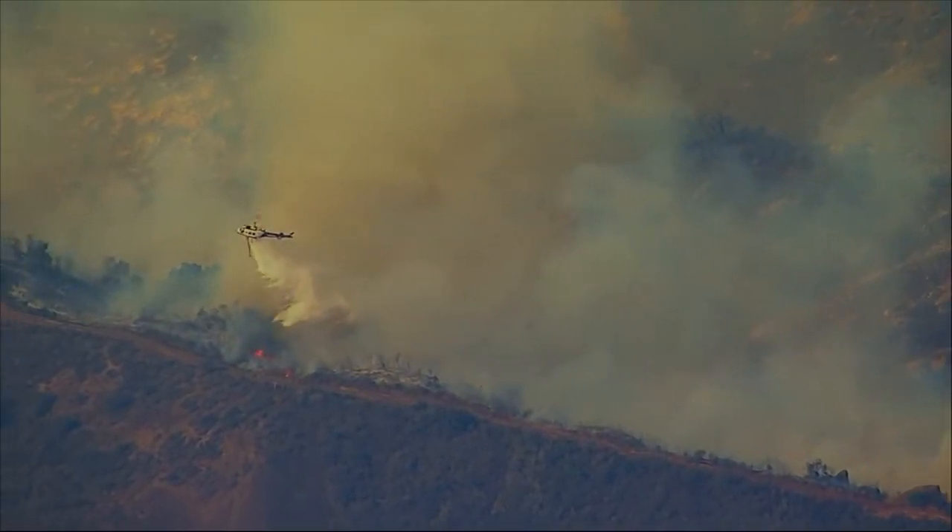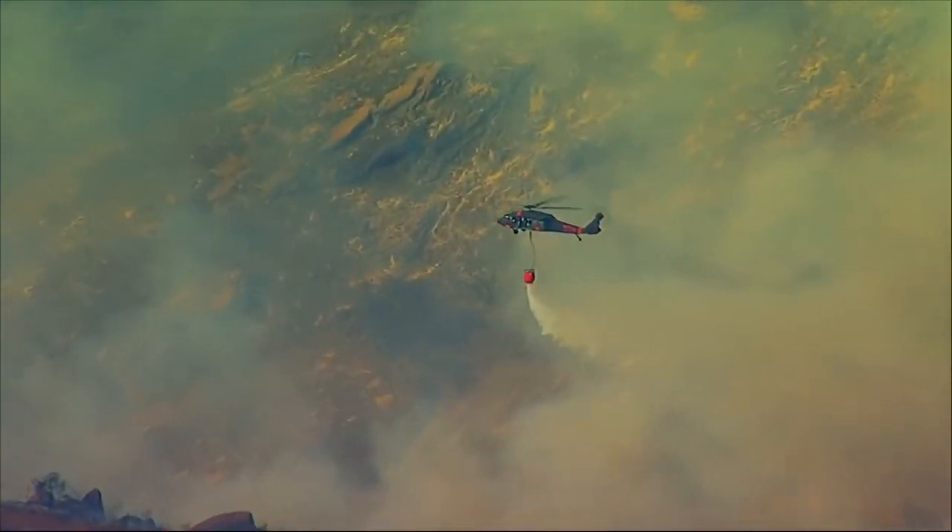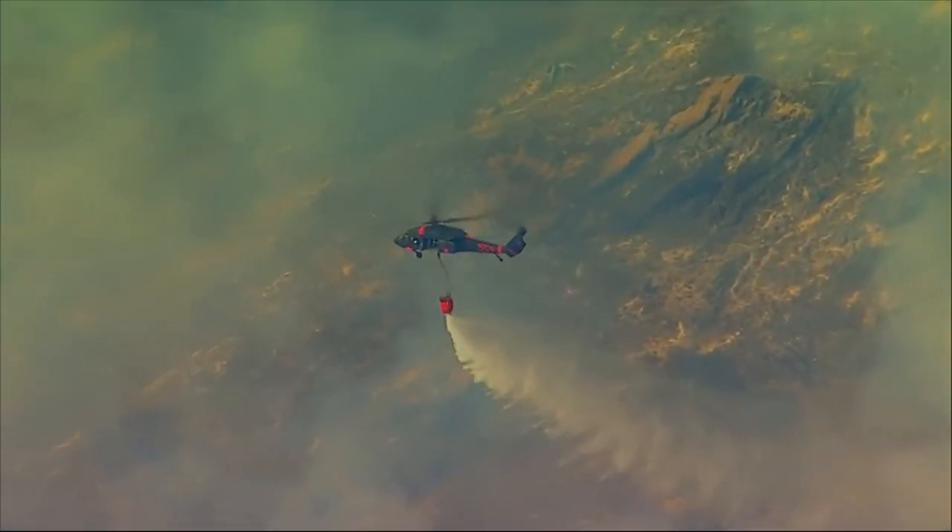Every one of those helicopters flew for seven hours. They're saying they've dropped over 1.7 million gallons of water since the start of this fire. We never thought, we never considered it again in here. Never.